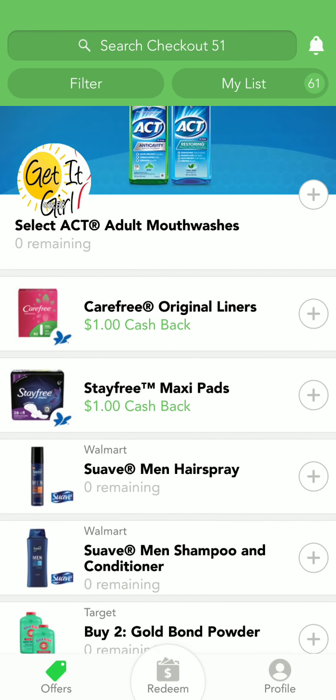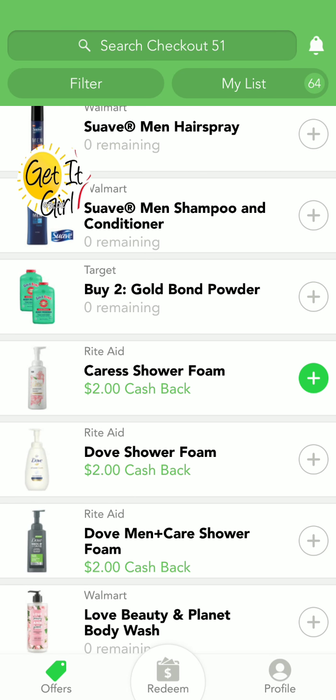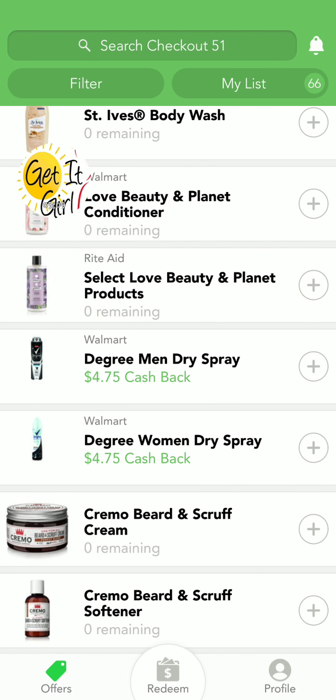All right, it's freeze back again. I got so many free Carefree and Stay Free products, it's ridiculous.